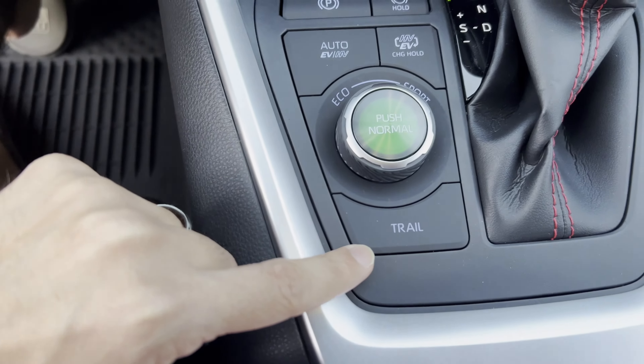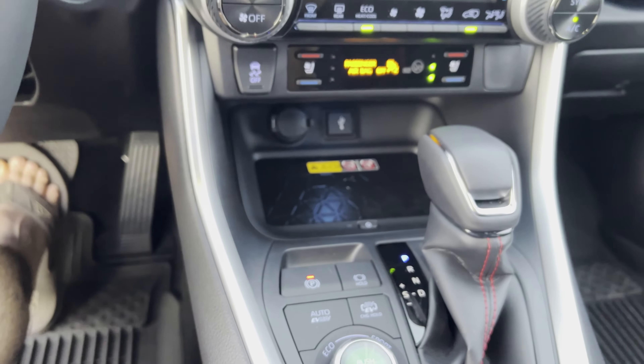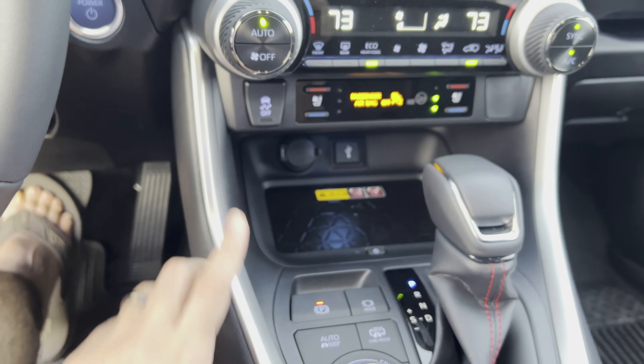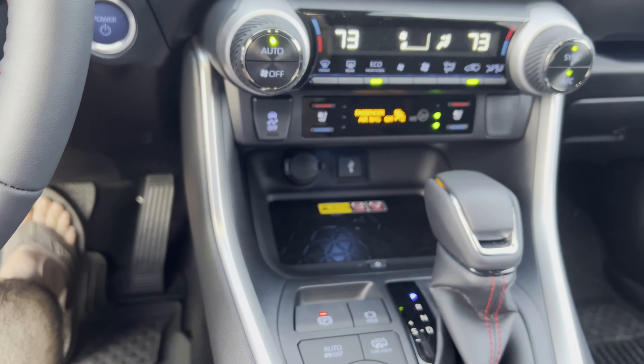They actually have a trail mode too — not entirely sure what it does, but it probably allows more power to the differential and things like that. You can also turn the traction control off, and underneath that you have the wireless charging pad for your cell phone.